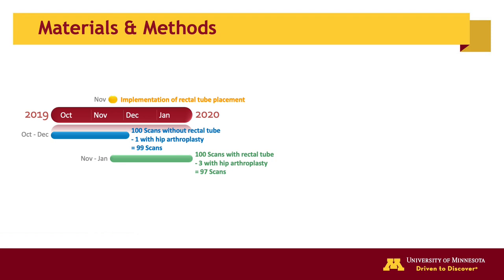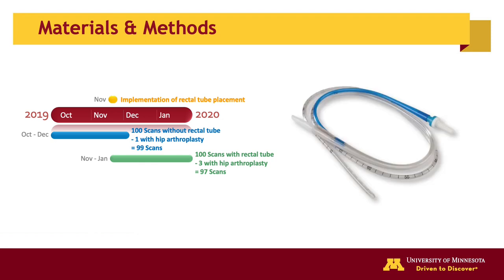Our retrospective study was IRB-approved and HIPAA-compliant. 200 consecutive men underwent prostate MRI between October 2019 and January 2020. All MRIs were acquired on a single 3-Tesla scanner with a pelvic phased-array coil using a PIRADS version 2.1 compliant protocol. The only exclusion criterion was prior hip replacement due to metal-induced artifacts. All MRI acquisition parameters remained the same, with each patient receiving instructions to void and defecate immediately prior to imaging.